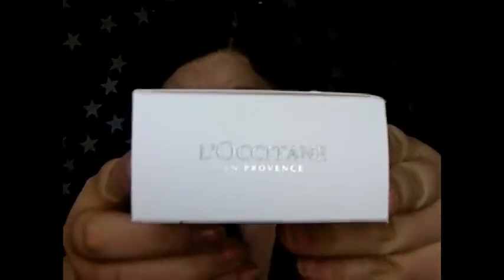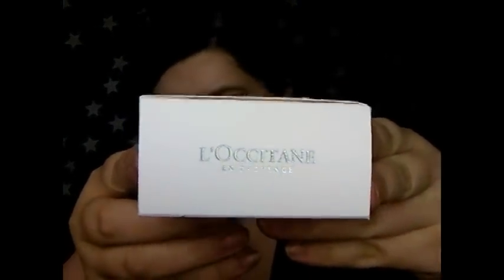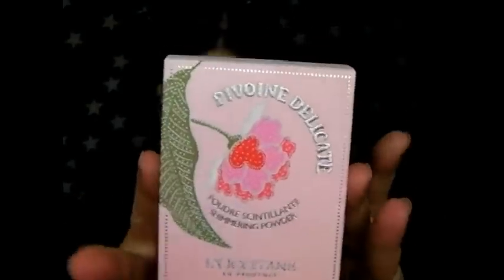They sent me three products from the range. I was going to write about them but I love them so much that I kind of feel like I want to talk about them because sometimes it's just easier to convey what I think of something. This is the brand, just so that I'm not totally butchering the name Locatane, and this is the packaging for the product.